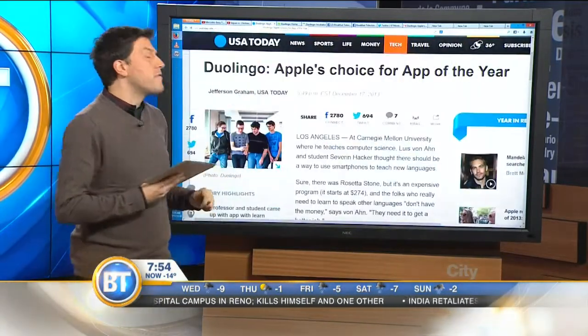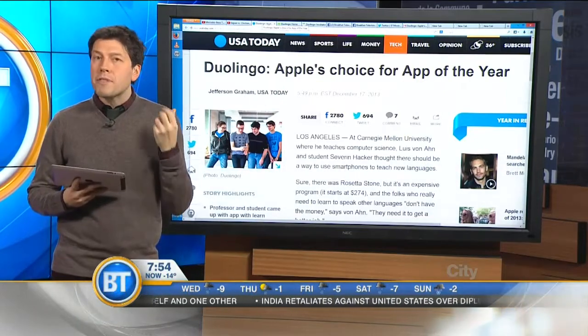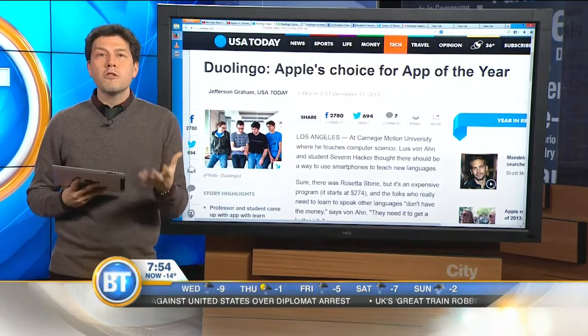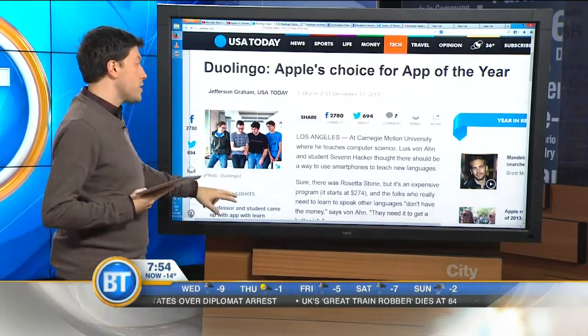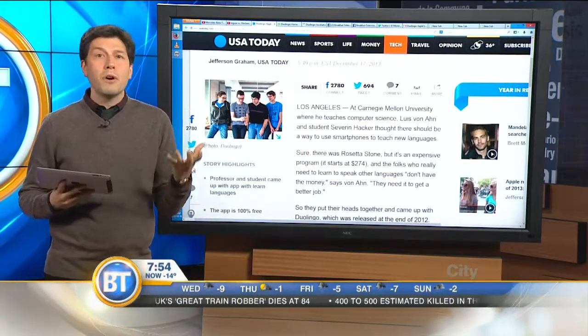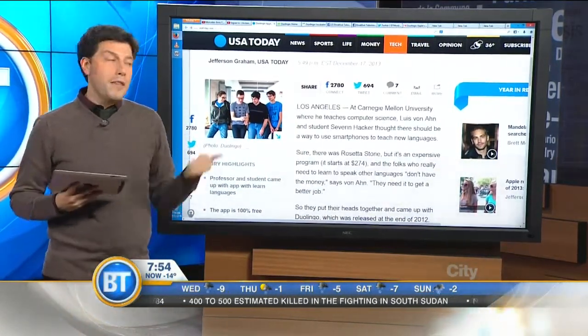I wanted to talk to you guys about the app of the year. Apple has chosen their app of the year, and it's Duolingo — an app that I really love. I've been using it, it's absolutely fantastic. What does it do? It lets you learn languages easily. This article tells you about Carnegie Mellon University students who wanted to change the world for the better. They asked: how can we let people learn a language with a smartphone? And that's what they've done.